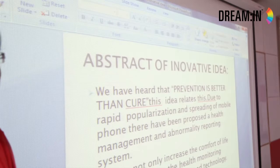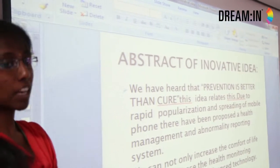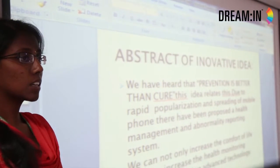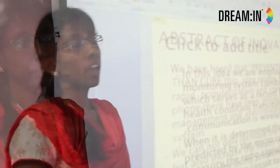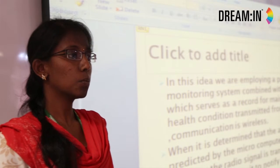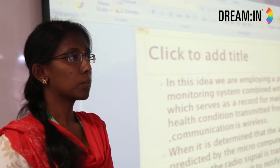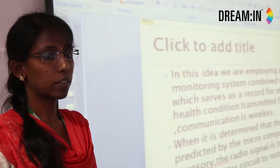Due to the rapid popularization and increased use of mobile, we have proposed a health monitoring management system and an abnormality reporting system. We can increase the comfort of our life by using these advanced technologies. In this idea, we are employing a portable monitoring system which is combined along with the mobile phone. It monitors us completely and gives a daily update to the mobile phones.